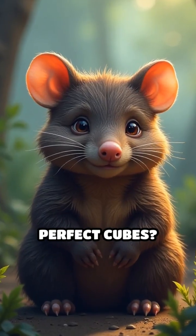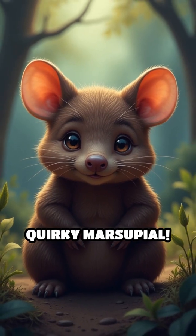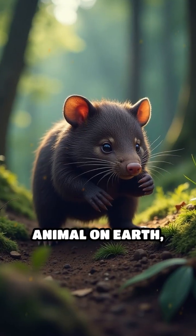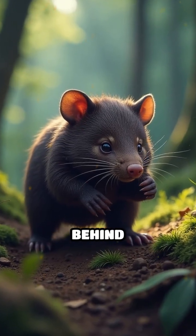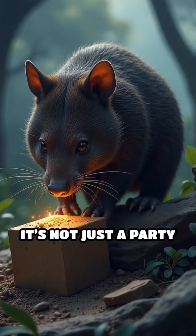Did you know there's an animal that poops in perfect cubes? Meet the wombat, Australia's quirky marsupial. Unlike any other animal on Earth, wombats leave behind cube-shaped droppings. But why cubes? It's not just a party trick.